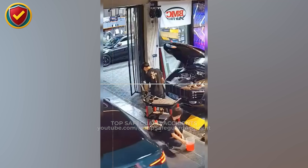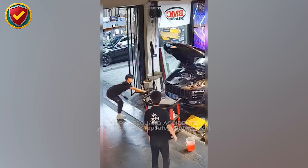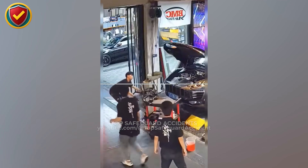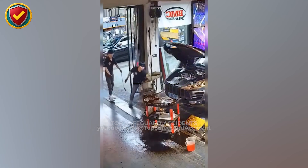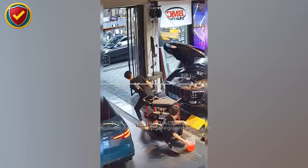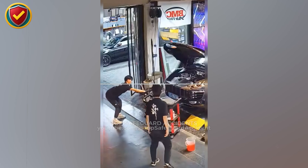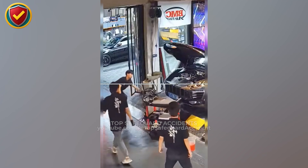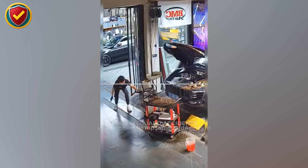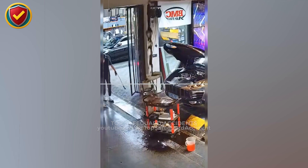Inside a busy auto bay, a rolling service cart sits beside an open engine bay. One slick patch on the floor, and uncontrolled motion takes over instantly. Control floor conditions, secure rolling equipment, and manage load stability at every step. Never, ever work around mobile carts or exposed machinery when traction and movement aren't fully controlled. Liquids on smooth shop floors sharply reduce friction, eliminating the resistance that keeps wheeled equipment in place. Once traction drops, small forces can start motion.